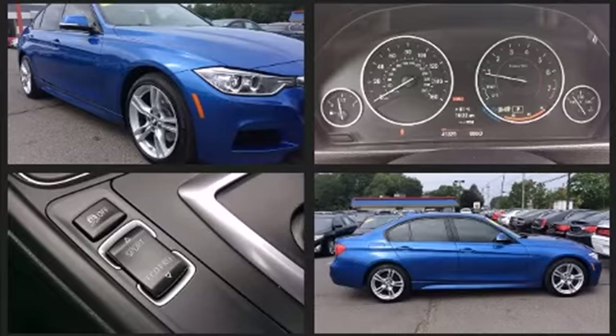BMW ensures the safety and security of its passengers with equipment such as head curtain airbags, front and side impact airbags, traction control, and four-wheel disc brakes with ABS. This car was designed with safety in mind, allowing you to drive with even greater assurance.